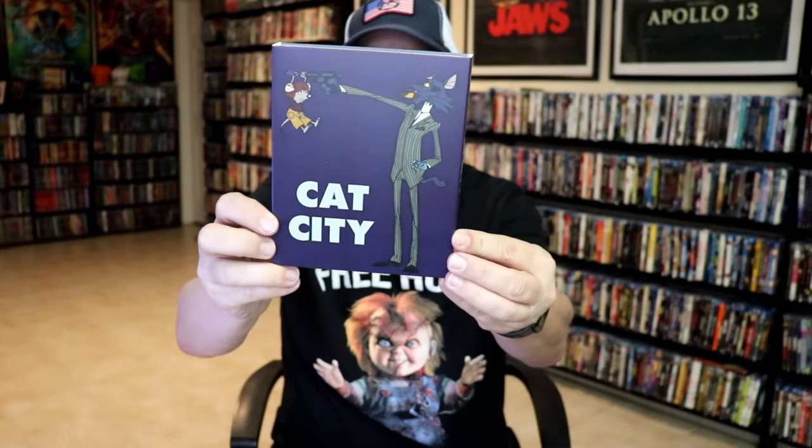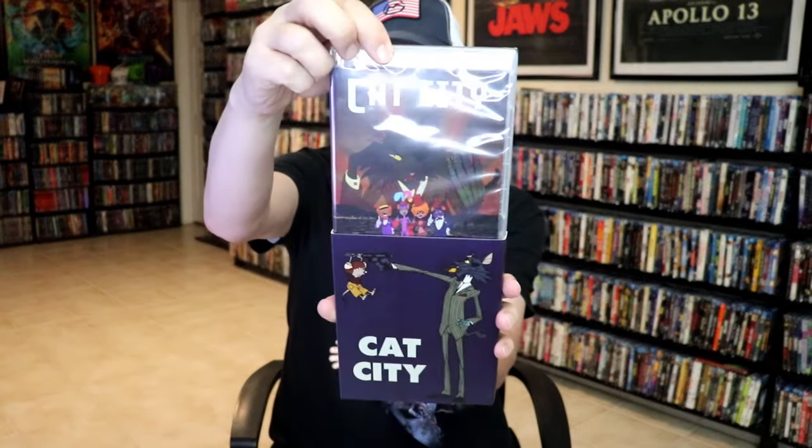We have Cat City. If I remember correctly, this is an animated film, which looks like an animated film from the slip. That's the reason why I purchased this one — I always like to have animation added to the collection.